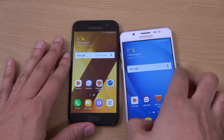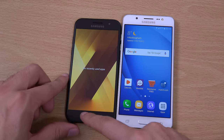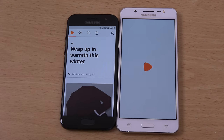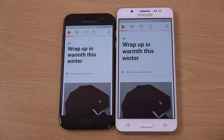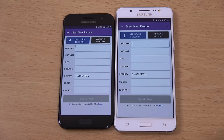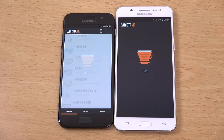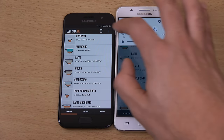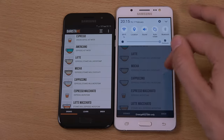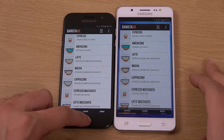It does feel a bit plasticky at the back. So we're going to check out the performance, see if it's worth upgrading — maybe you have a J5 2016 and want to know if it's worth it. So that was the A3. I can definitely notice the screen on the A3 is very nice and bright. The J5 does actually get brighter with the outdoors mode, which is nice, but it doesn't have auto brightness, which is not nice.